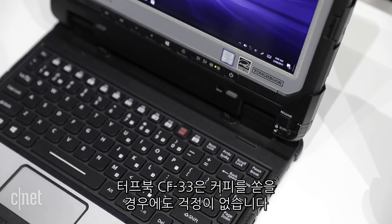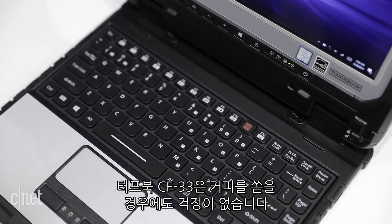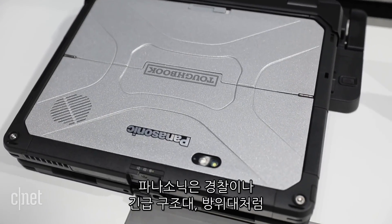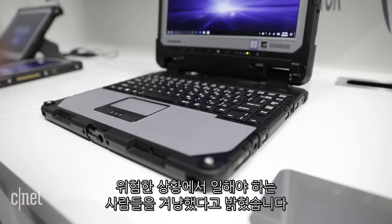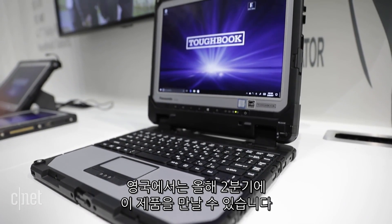A rugged laptop like the Toughbook CF33 is overkill if you're worried about coffee spills. Panasonic says it's targeted at police, emergency services, defense, and other people that need to work in hazardous conditions. It will be landing first in the UK by the second quarter of this year.